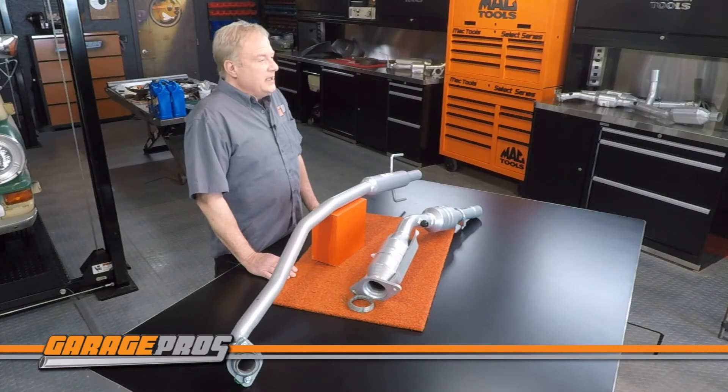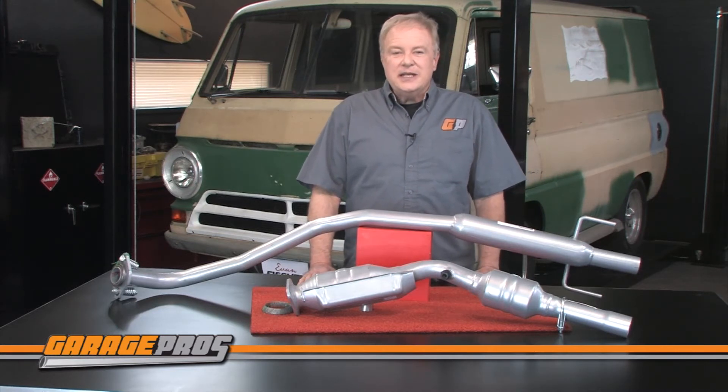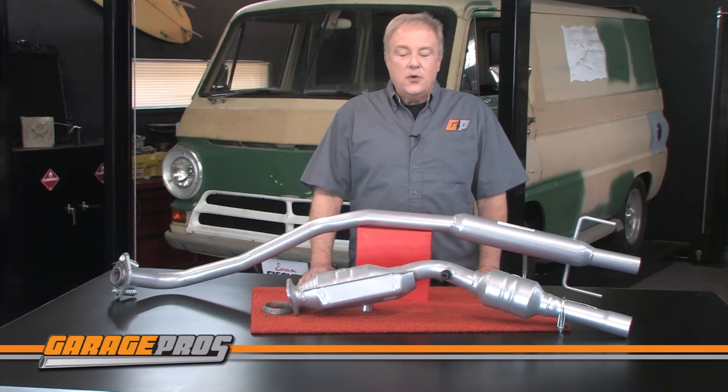The Evan Fisher catalytic converter comes with a five-year or 50,000-mile limited warranty. It's 48-state legal and due to restrictions, it cannot be shipped to California or New York.